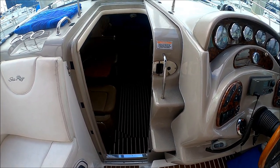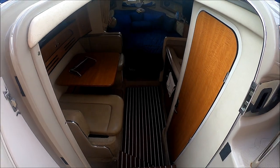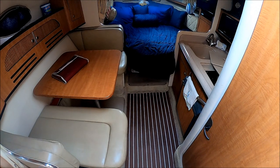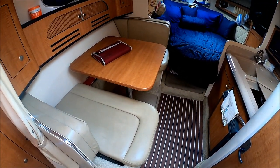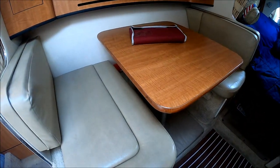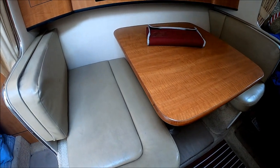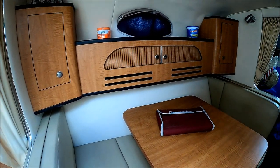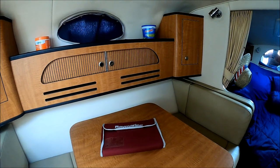We enter the cabin through this centerline sliding door and down a few steps. Immediately to port, we see we have a booth-style dinette, and the table can be lowered for yet another small sleeping area — great place for some kids. Up above, we've got gunnel storage and another port light right there with a stainless steel frame.